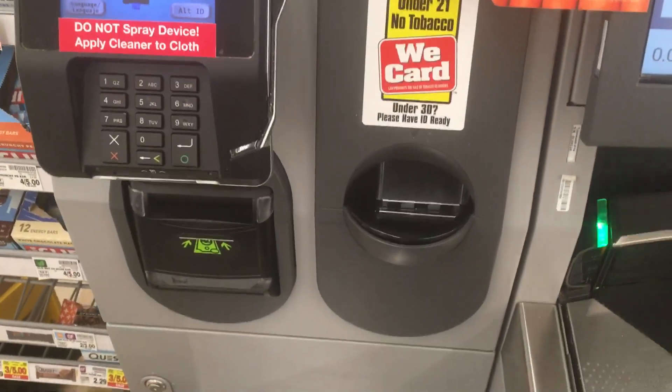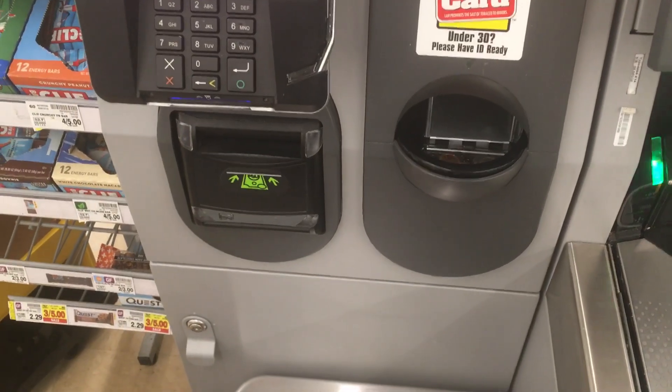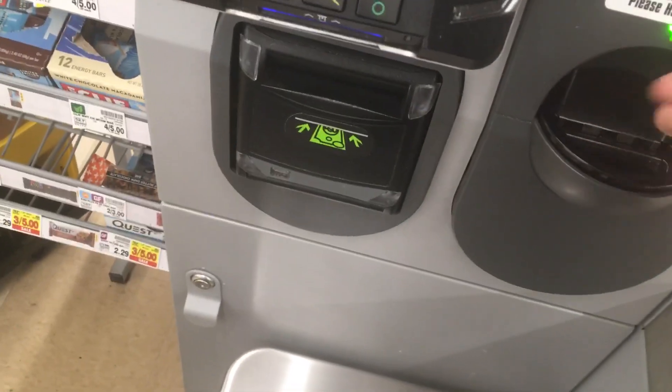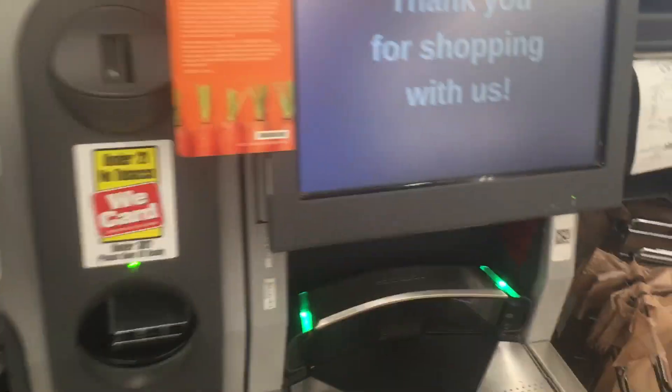System processing. Remember to take your receipt and your change. Thank you. Remove all purchased items.